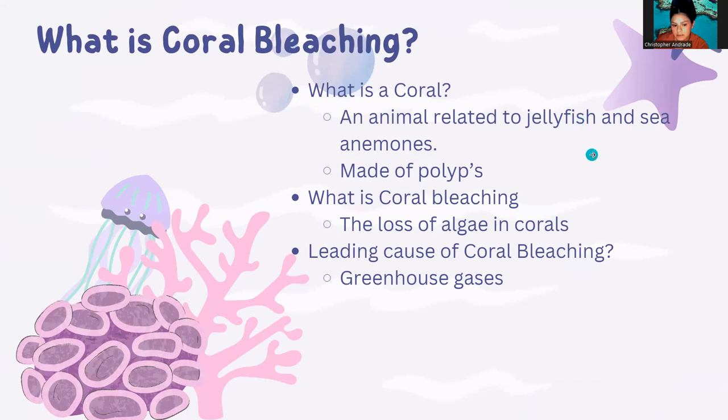The bleaching itself is caused when corals release algae from their polyps, ultimately losing their main food source, and they end up starving, which leads to their flesh turning clear, which exposes their skeleton. The leading cause of coral bleaching is actually greenhouse gas, which causes severe large heat waves, such as those that occurred in 2016 and 2017.